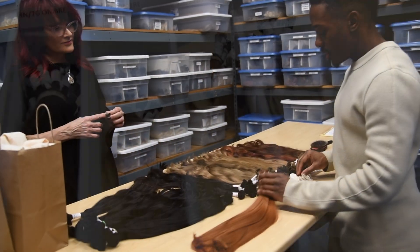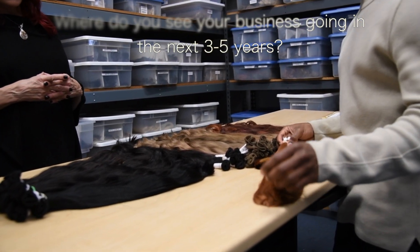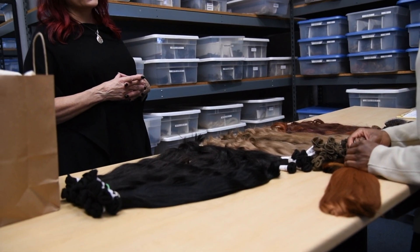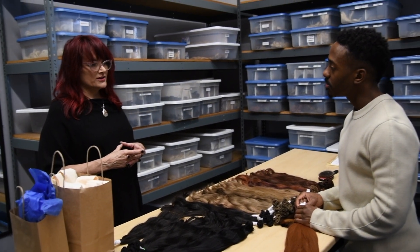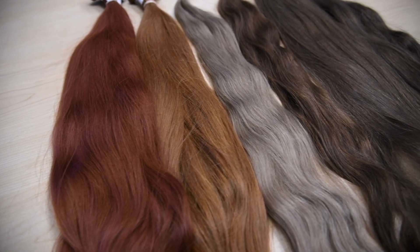Where do you see your business going in the next three to five years? Maybe teaching, maybe opening something up where I can have an assistant. I would really like to have someone help me, but I'm kind of a control freak — I don't know if that would work for me. I would like to train other people to do what I do, because I know there's a lot of people that are interested in it.